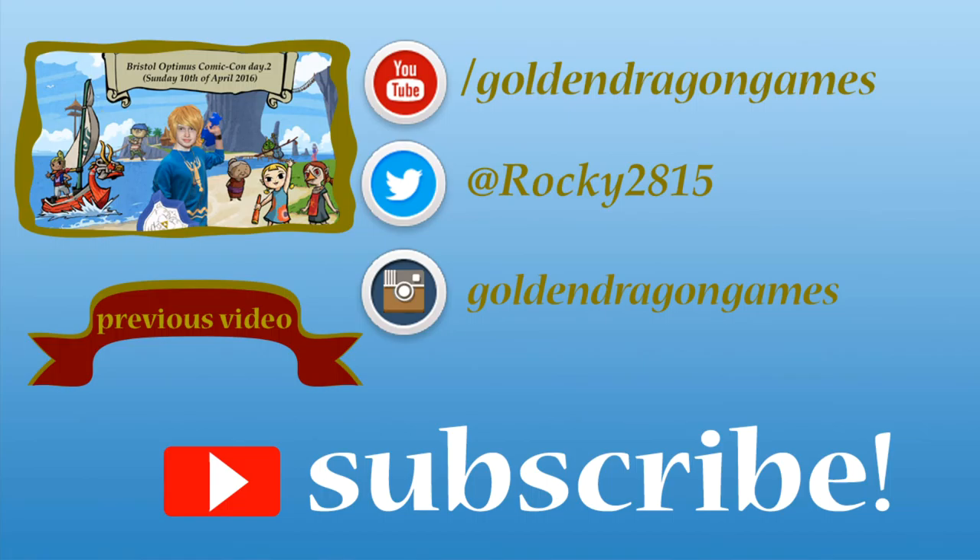That is everything I got at Bristol Optimus Comic Con. I hope you all have enjoyed the video. Remember to leave a like, favourite, share, comment, subscribe. And until the next video — stay golden, stay frosty, and bye cheese!